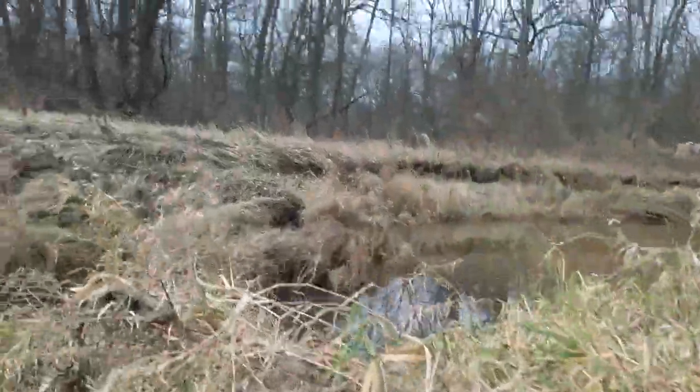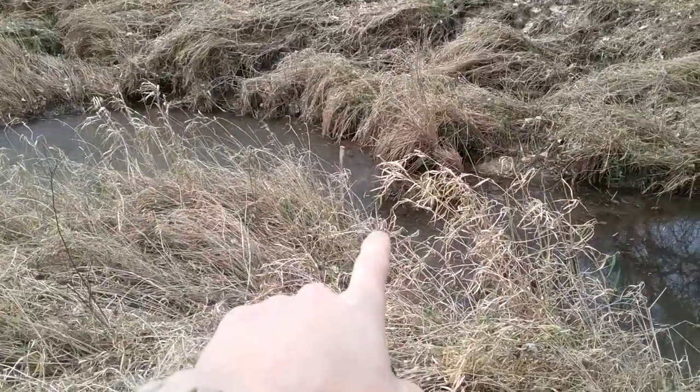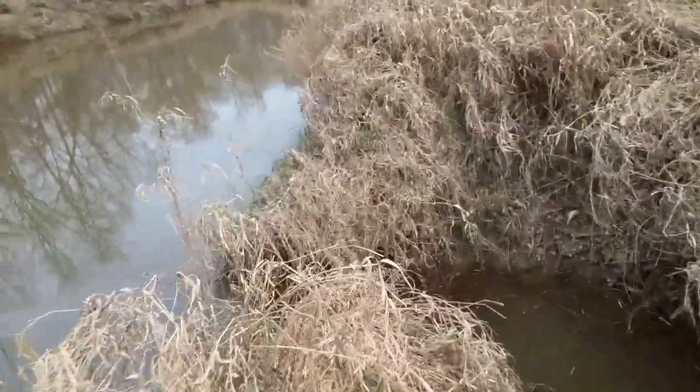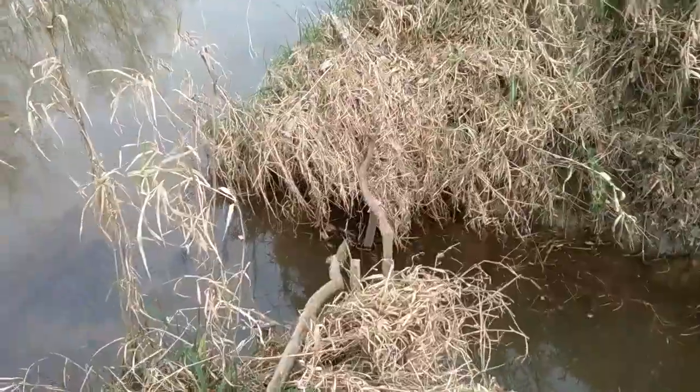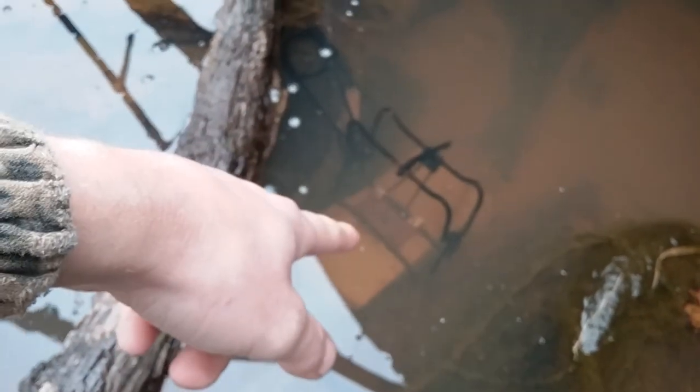We're at the next spot taking a look at our sets. Looks like that one's frozen in right there. All right, so we got a few big culverts they just put in underneath the road here, and there's a nice opening right here so we set a 110 on a brick set. That's how we set those — just a 110 with a conibear clip screwed to the brick. Hopefully a mink will go through that, and we'll be setting a few of those throughout these new culverts they put in.